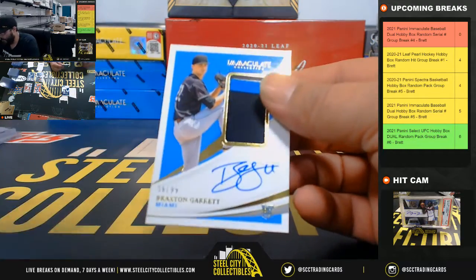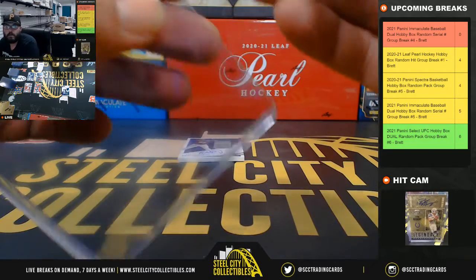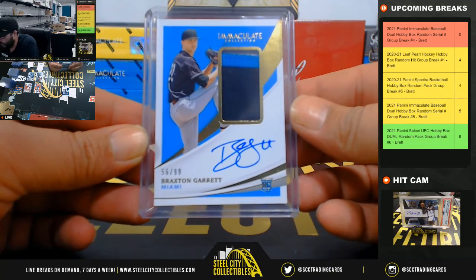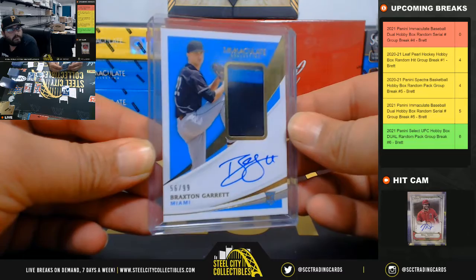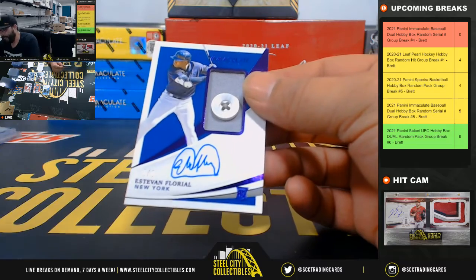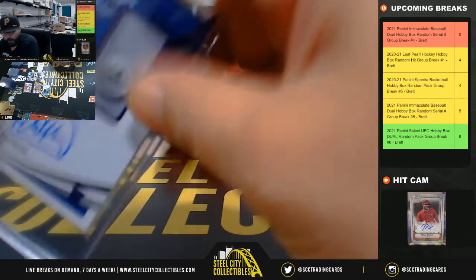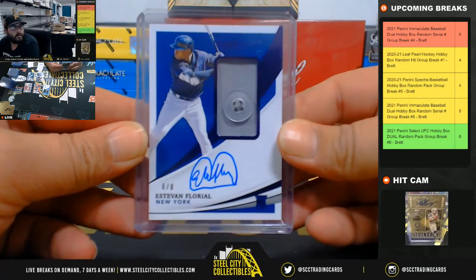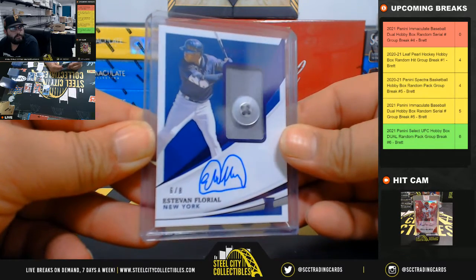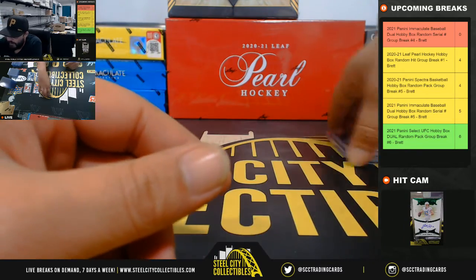56 of 99 three-color patch auto Braxton Garrett — going to Kim as well. And lastly, 6 of 8 going to Kim — button relic and auto Esteban Floreal. That wraps up the second box.